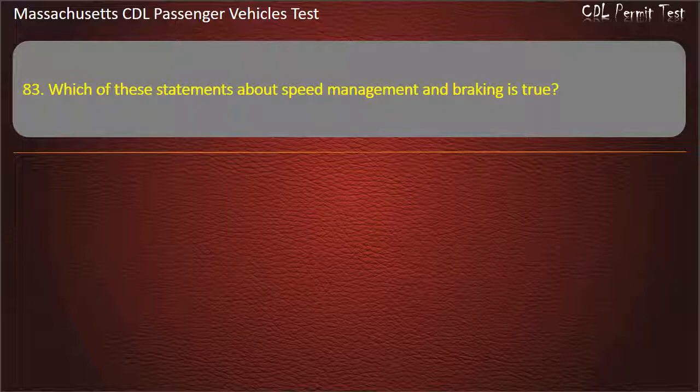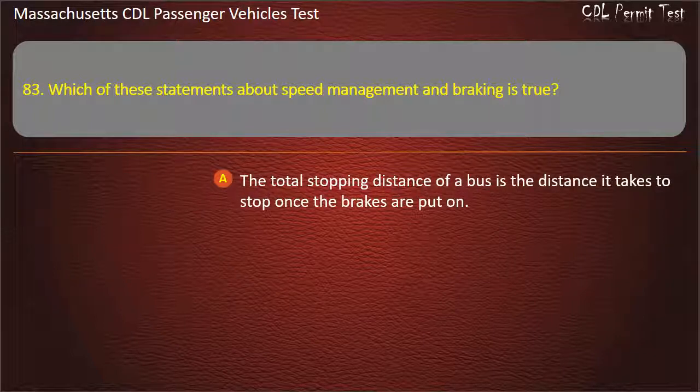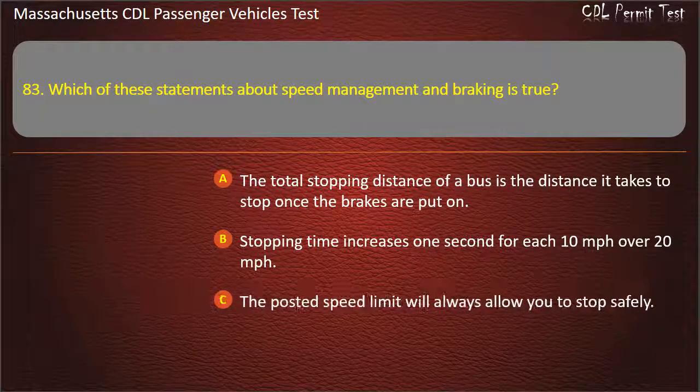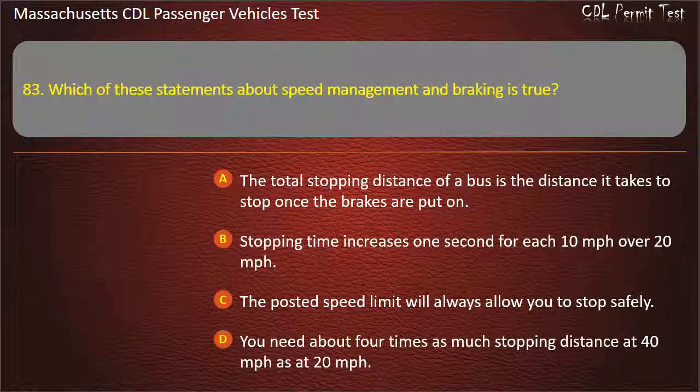Question 83: Which of these statements about speed management and braking is true? The total stopping distance is the distance it takes to stop once the brakes are put on; stopping time increases 1 second for each 10 mph over 20 mph; the posted speed limit will always allow you to stop safely; or you need about 4 times as much stopping distance at 40 mph as at 20 mph. Answer: You need about 4 times as much stopping distance at 40 mph as at 20 mph.